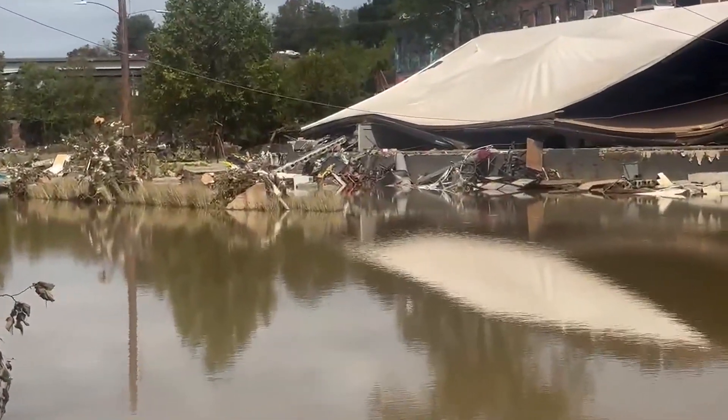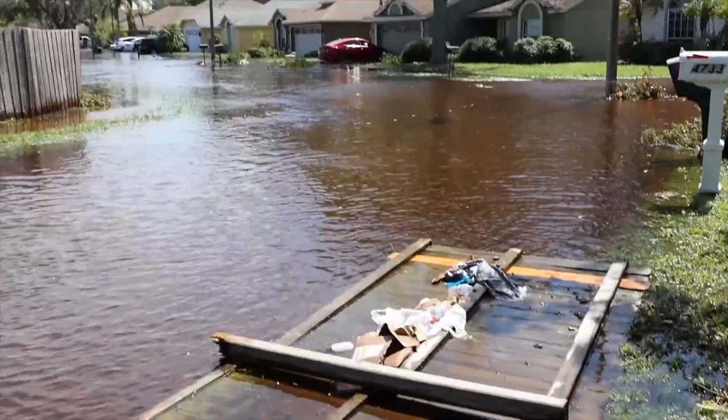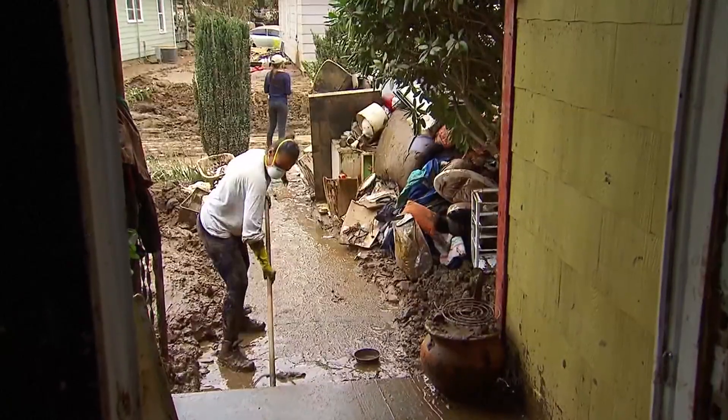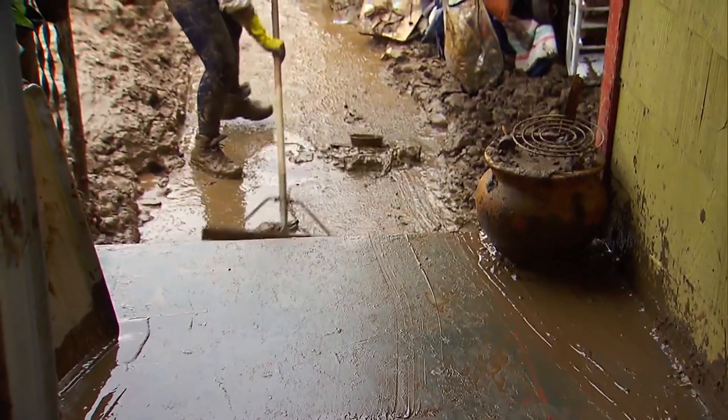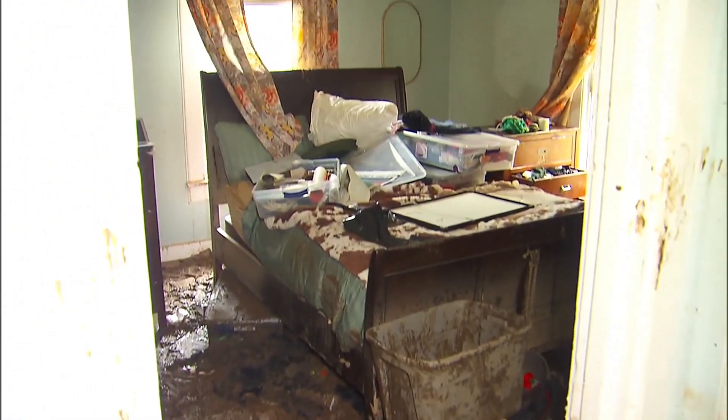For those without flood insurance, repairs could cost them a pretty penny. FEMA says up to $25,000 for just one inch of flood water. A lot of people that are at risk of flooding do not currently have flood insurance coverage. Most homeowners insurance does not cover flood damage. Across the country, only 4% of homeowners have flood insurance, according to FEMA.